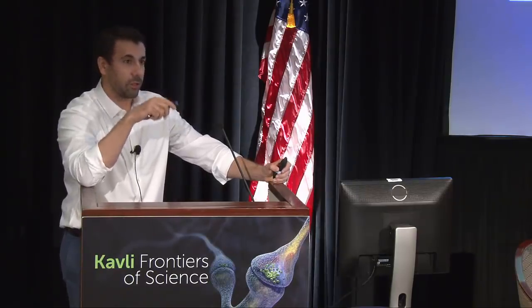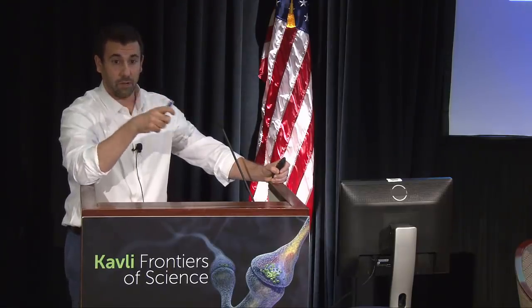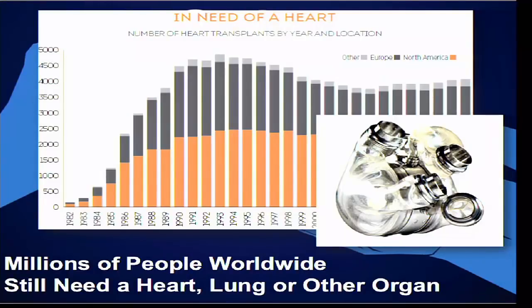There are mechanical solutions — artificial hearts have been developed since the 1950s and 60s — but they're not viable long-term therapies. They're mostly used as a bridge to transplant, are very expensive, and typically cause blood clots within a few months to a year despite about 50 years of research. Kidney dialysis is more widely used but is not a pleasant experience compared to a transplant, and an artificial lung doesn't even exist. Millions of people worldwide need a new heart, lung, or other organs.